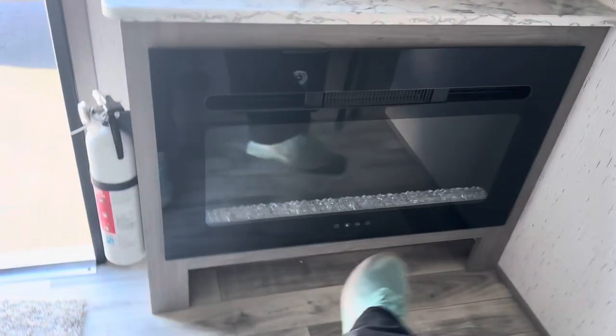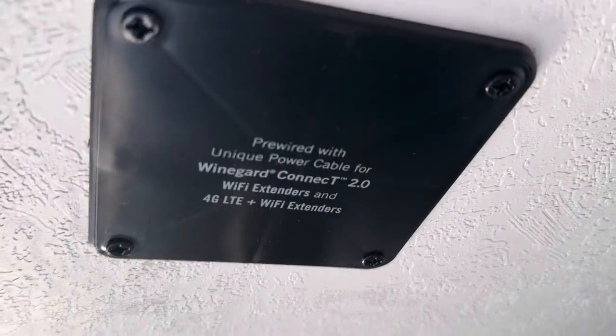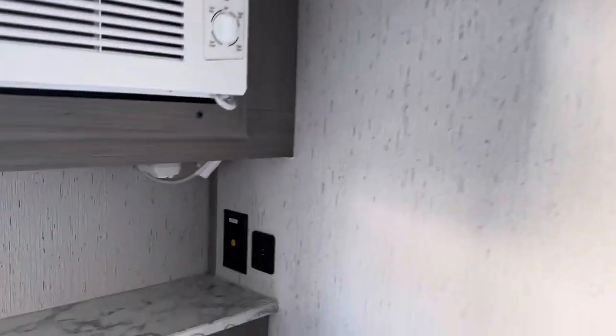You can sit down here and warm up your toes on a cold day. You've got your AC, and it's even pre-wired for Wi-Fi if that's something you want to add on. You can put a TV right there, there are multiple outlets through the camper, a wireless charging station, and you've got your wardrobe.